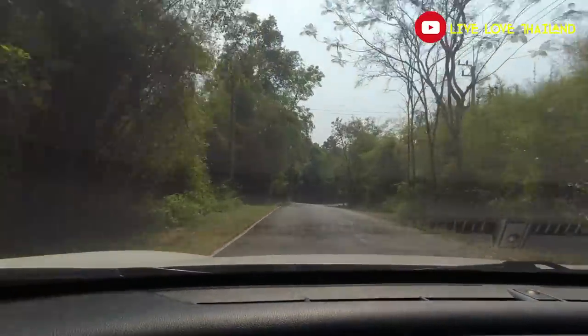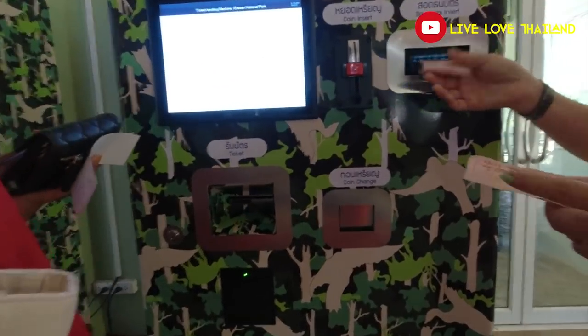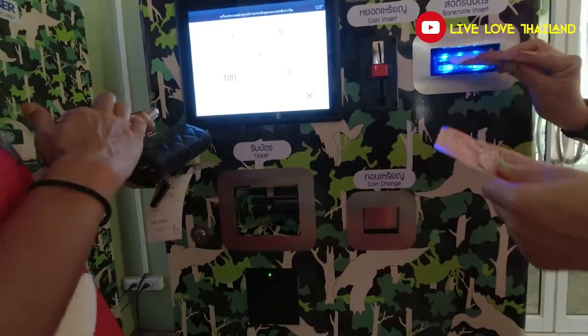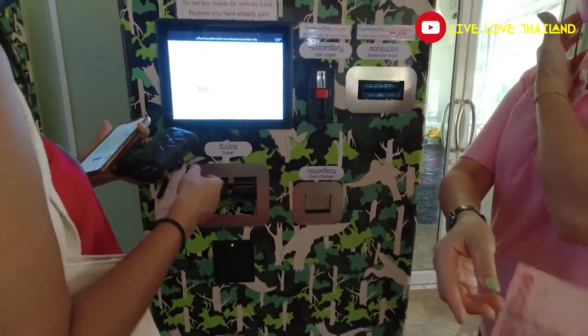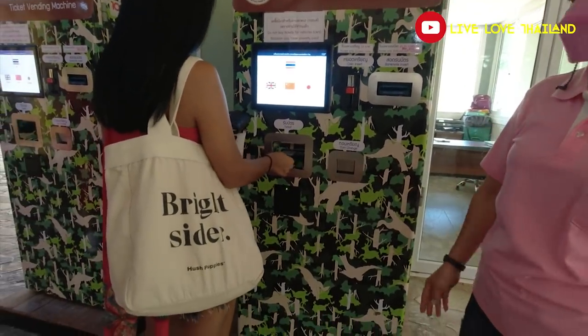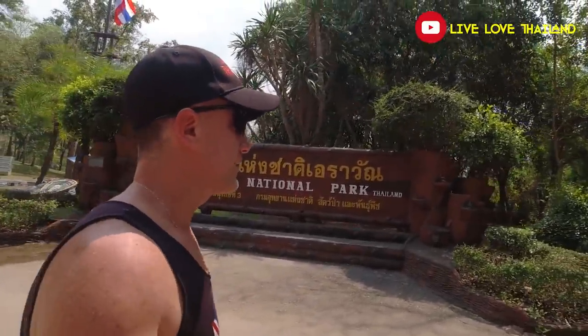Here we are after 45 minutes of driving from the World War II bridge — now at the most exciting spot of today's vlog: the Erawan Waterfall. We have also changed our clothes. Along the way, you have to pay an entrance fee to get into this national park, which is Erawan National Park. For Thais it's only 100 baht and for foreigners it's 300 baht.